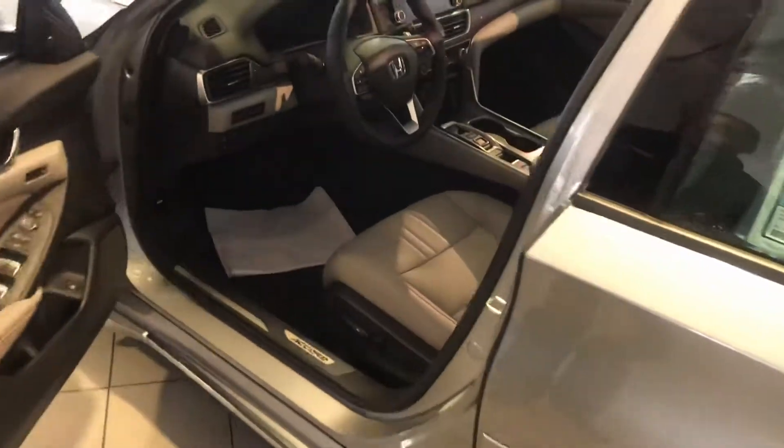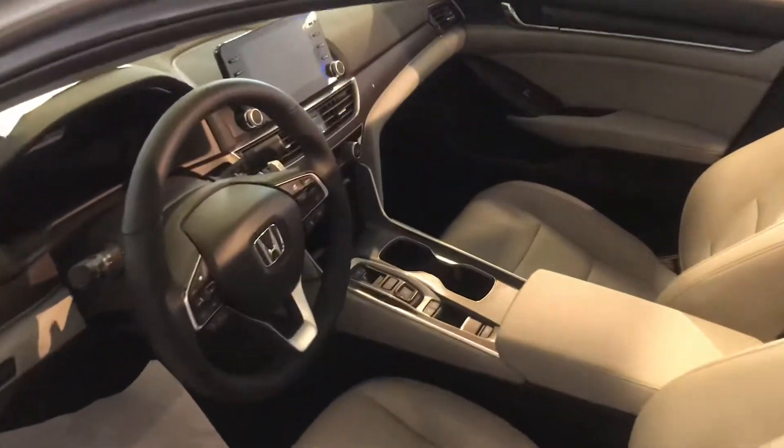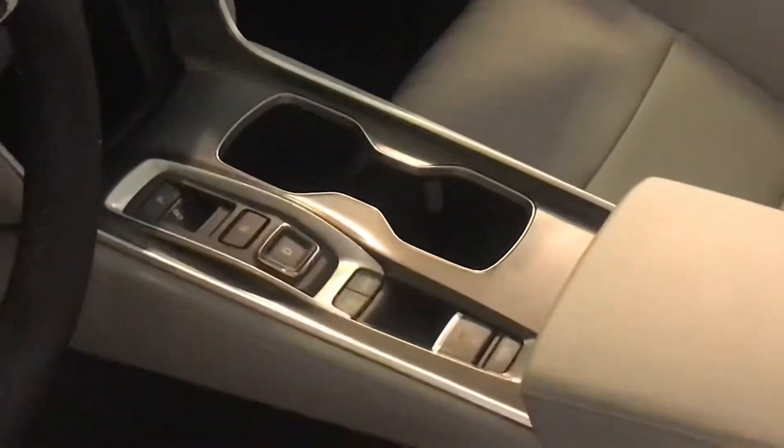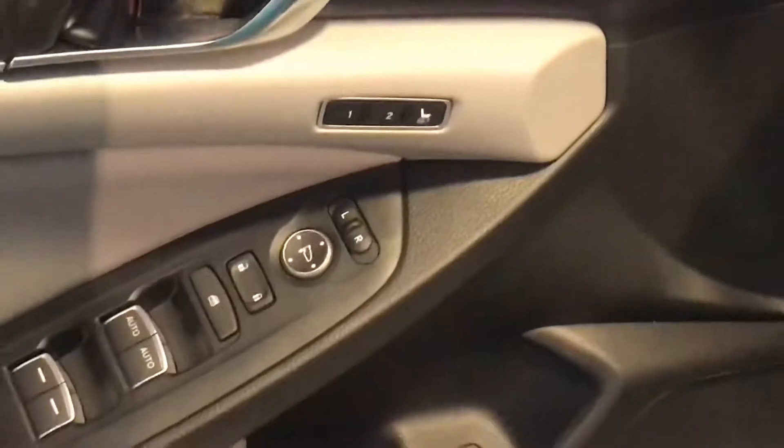I am your TrueCar representative here, Mark. I just want to show you the interior of the new Accord. On the EXL, you're going to get a leather-wrapped steering wheel, leather seats, and of course it comes with heated seats up front. Both front seats are powered this year, and Honda Sensing is standard, as well as memory seating on the EXL.